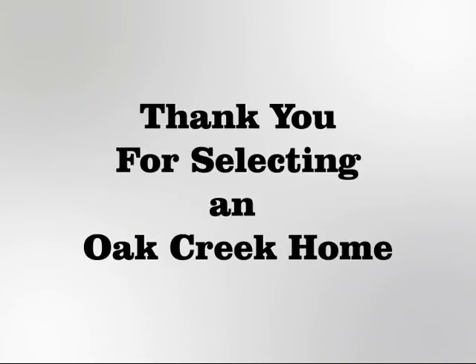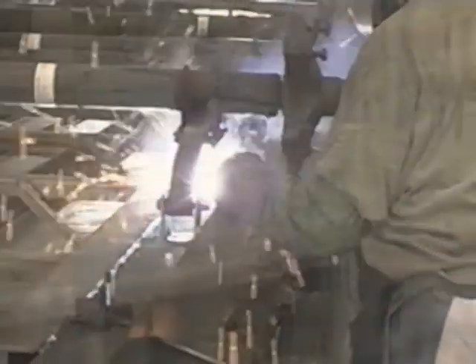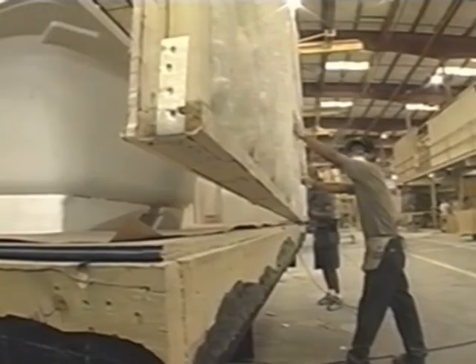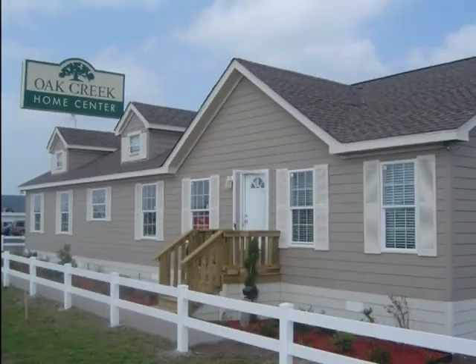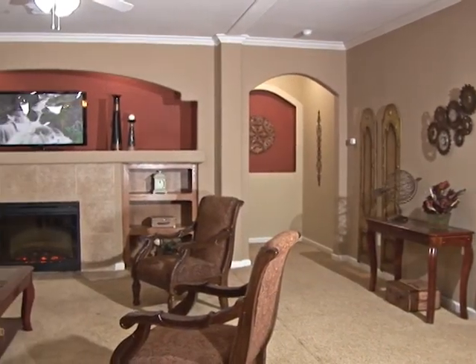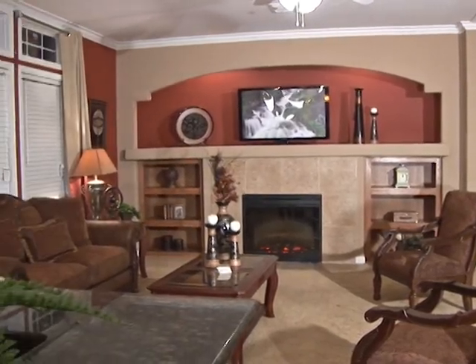Thank you for selecting an Oak Creek home. We stand behind our homes and know that you will enjoy your new home for years to come. You are about to participate in the construction of your new home. Construction begins in a controlled factory environment and doesn't end until installation and initial service adjustments are complete. It is important to note that the manufacturer, retailer, and you, the owner, participate in the construction and installation of your new home. Working together, your home will meet our standards for beauty, quality, and long lasting value.